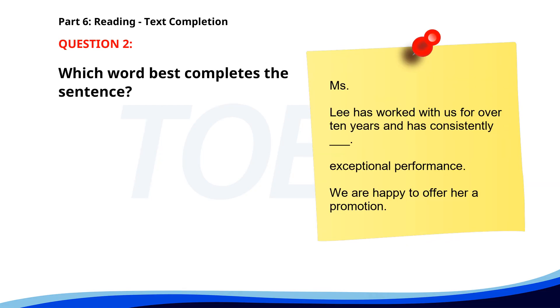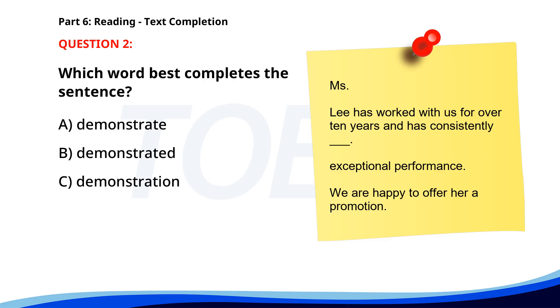Number 2. Ms. Lee has worked with us for over 10 years and has consistently ___ exceptional performance. We are happy to offer her a promotion. A. Demonstrate. B. Demonstrated. C. Demonstration. D. Demonstrating. The correct answer is B: Demonstrated.